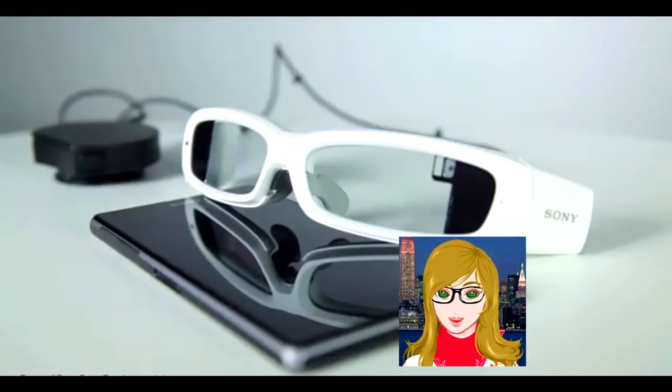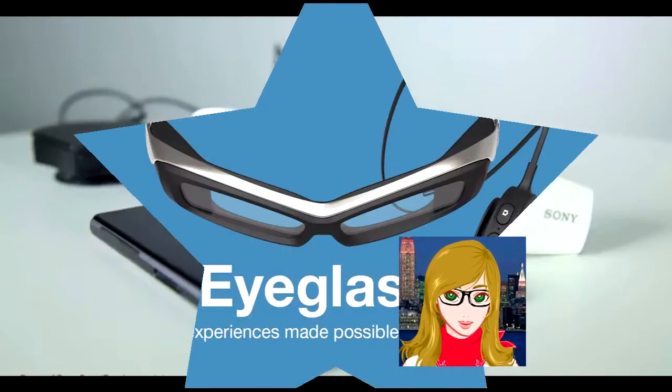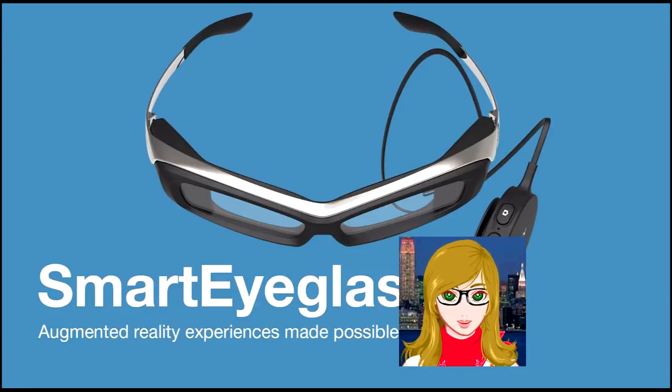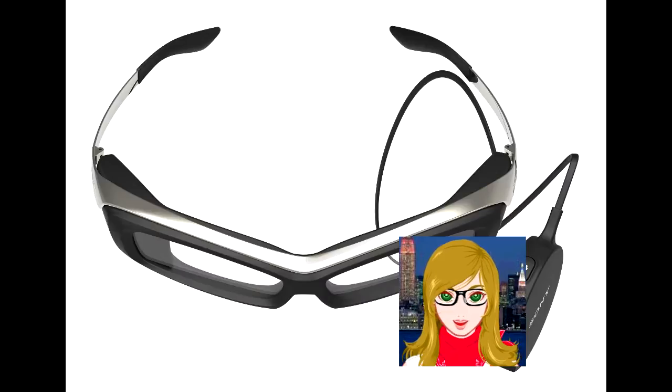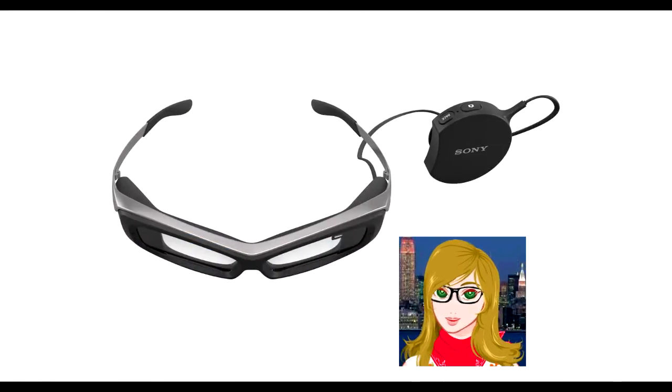Using holographic wavelength technology, Sony's futuristic glasses connect with compatible smartphones to superimpose information onto the wearer's field of view without any half mirrors that may obstruct the user's vision, the company boasted.